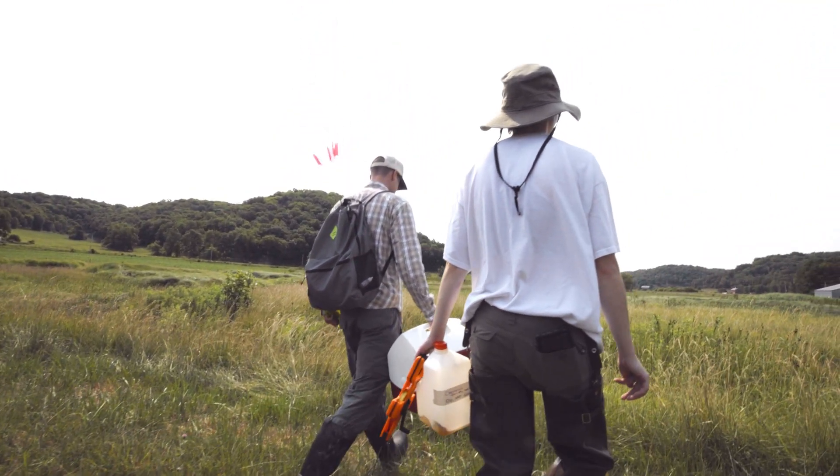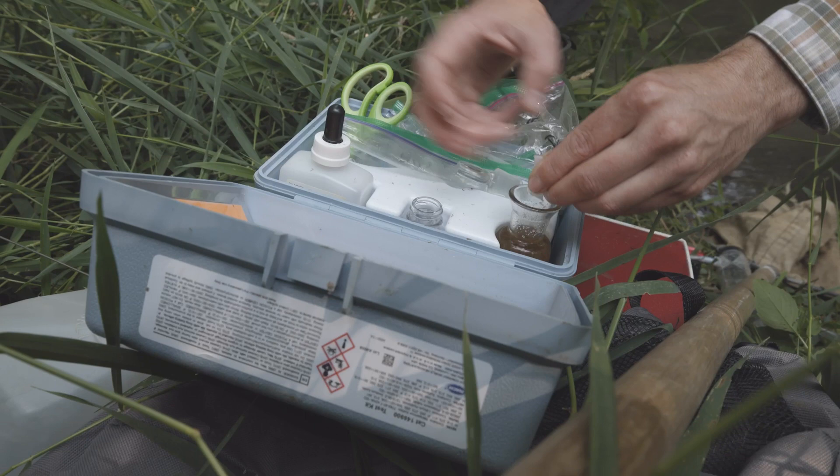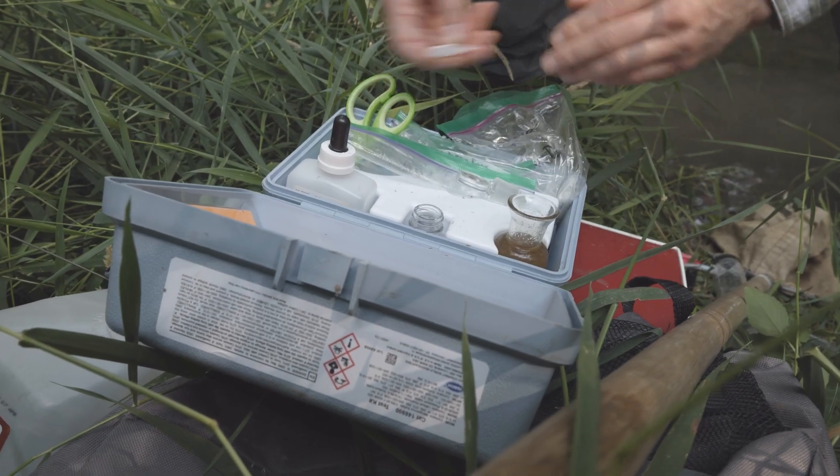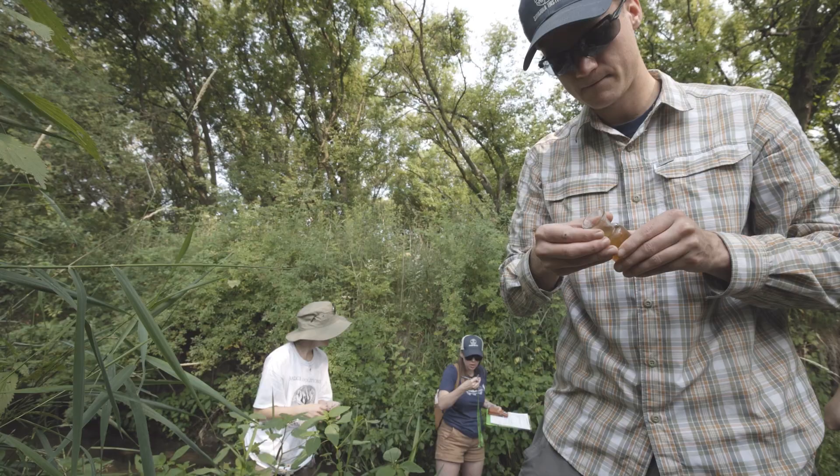On the chemical side, they also need a lot of oxygen, so we actually do some streamside field chemistry to determine the amount of oxygen in the water, and then we'll know if it is good for trout and other species that use cold water habitats.